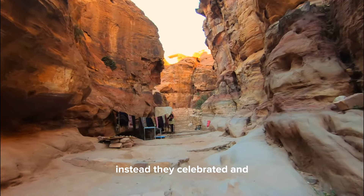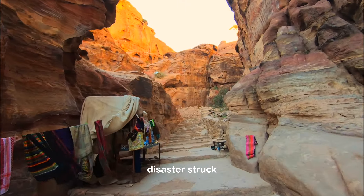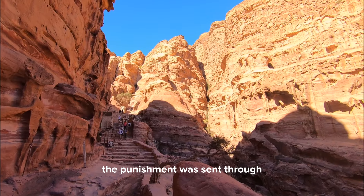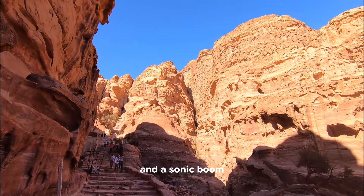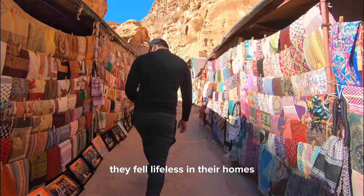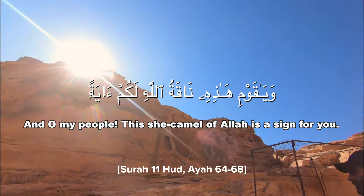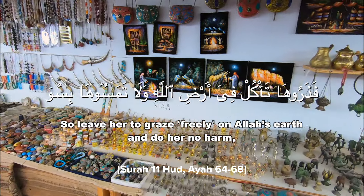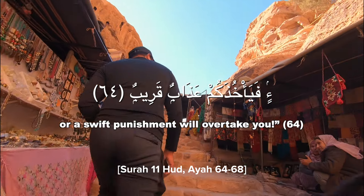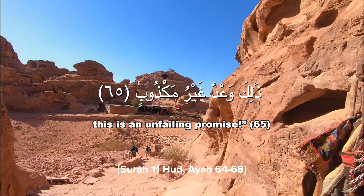They were given three days to repent for their mistakes. Instead, they celebrated and plotted against the Prophet himself. Saleh and his followers were instructed to leave, and on the third day, disaster struck. The people of Thamud believed that their fortified homes in the mountains could protect them from any punishment, but that may have been the exact medium through which the punishment was sent. They were shaken with an overwhelming earthquake and a sonic boom. In their arrogance, the people of Thamud believed themselves invincible, but their pride and ungratefulness led to their downfall. And just like that, they fell lifeless in their homes — a sobering reminder of the consequences of spiritual bankruptcy and disobedience.